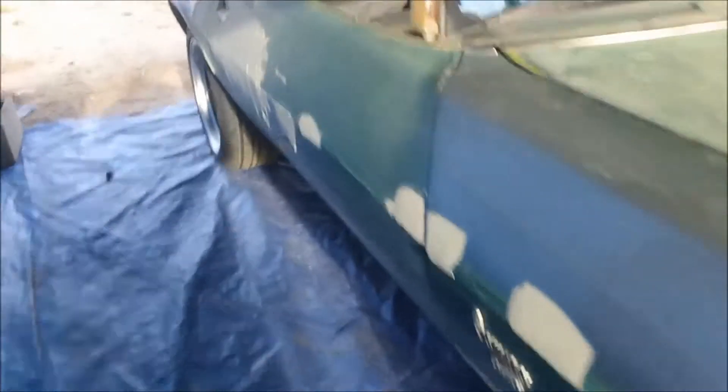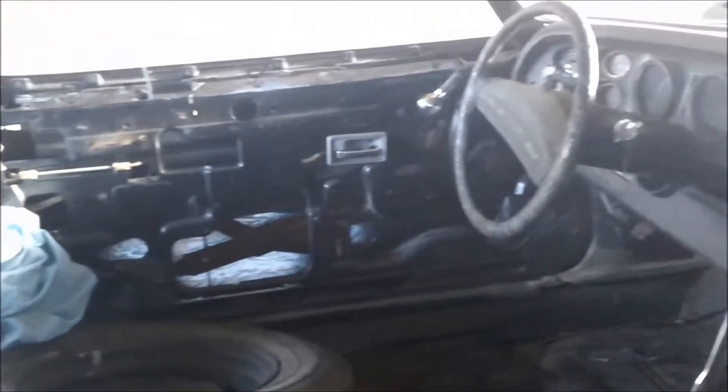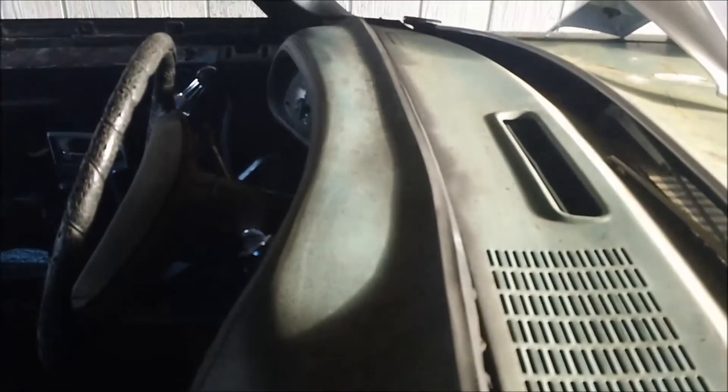Check out the inside real quick — this thing is literally down to its shell form. Although I will give credit, the dash is actually not bad. I don't see any cracks at all, to be honest.